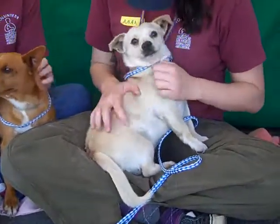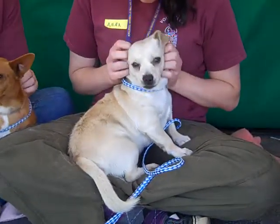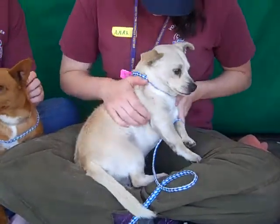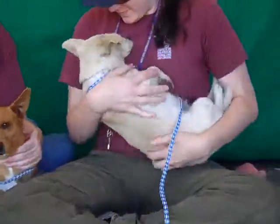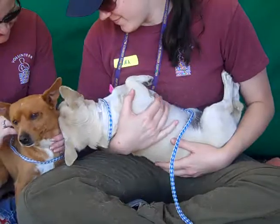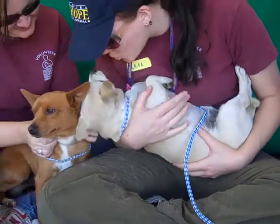This guy over here — hopefully we can demonstrate for you — is a super cuddle buddy. He loves to be carried like a baby, just cradled like a baby. Look at that — he loves it and just wants to stay like that all day long.